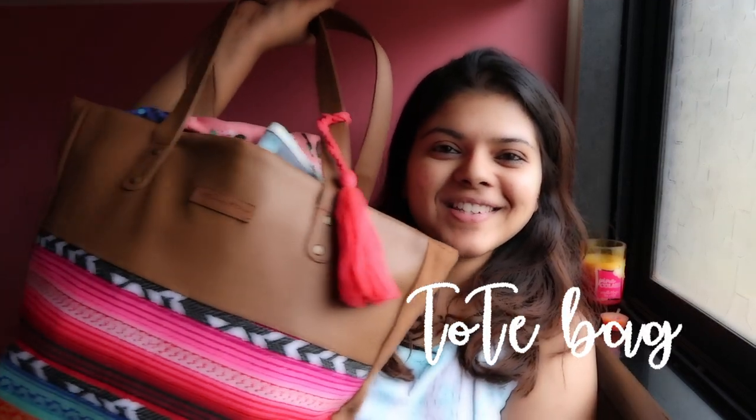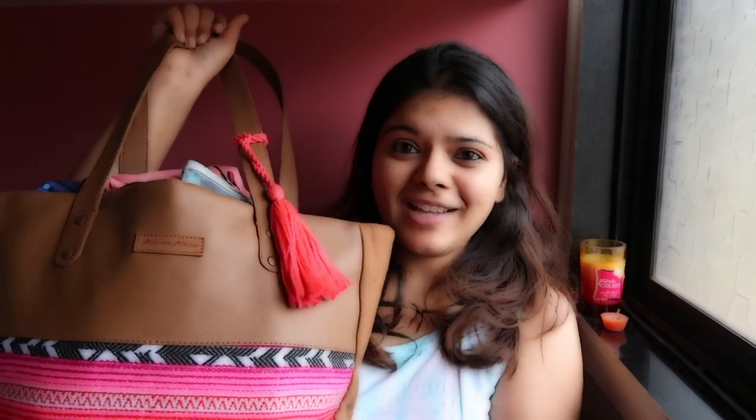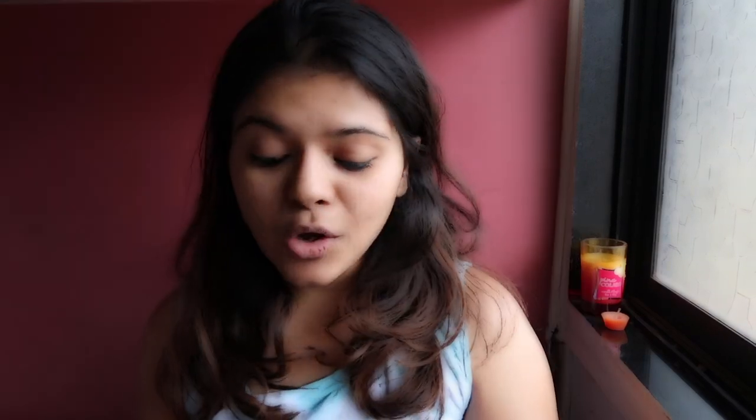I am carrying a huge bag — this is like a perfect beach summery tote. It's vibrant and has this tassel. You can carry a tote or a backpack depending on your preference, but I always like to carry a tote whenever I have to walk less.